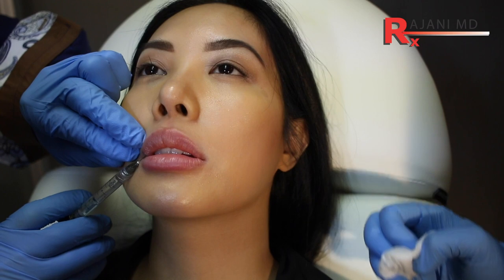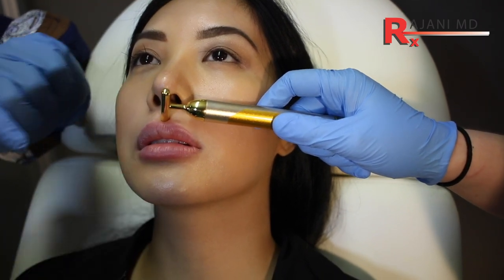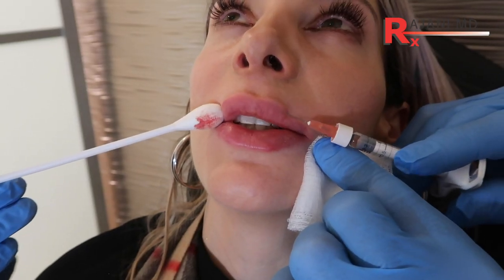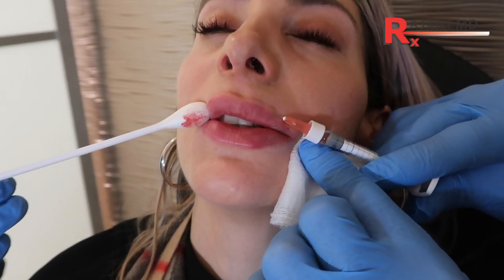The next part of where — which not a lot of people think of — is where it's going to be injected, and that really is what creates the look. Where is it injected? What plane — superficial or deep? Cupid's bow widening, chin projection, creating a vermilion border but not a forward projection that looks unnatural. Where you put the product determines what the look is and what the end result is.